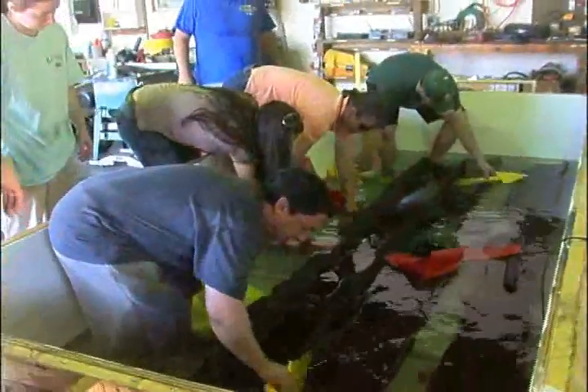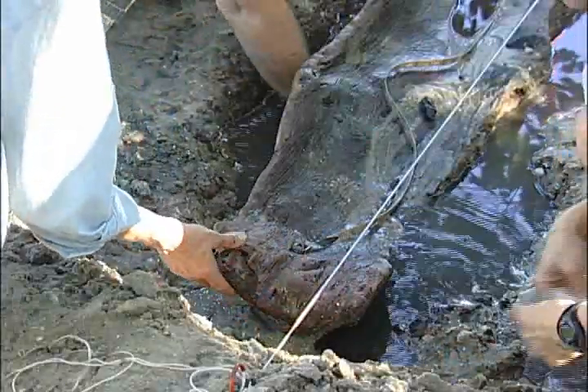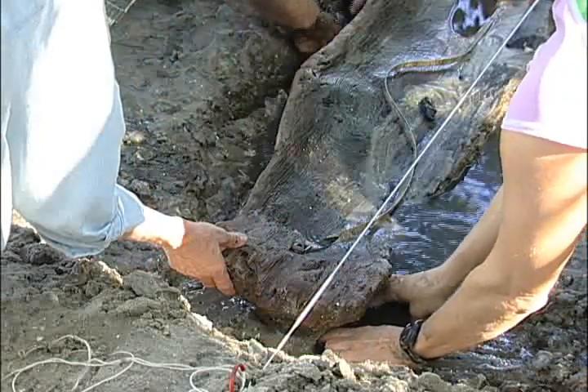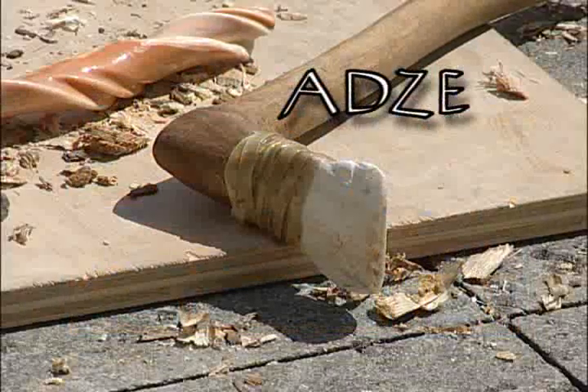The dugout canoe found at the Whedon Island Preserve was made from a single pine tree without the use of metal tools, but rather by the ancient method of burning, charring, and scraping with an adze or similar tool.